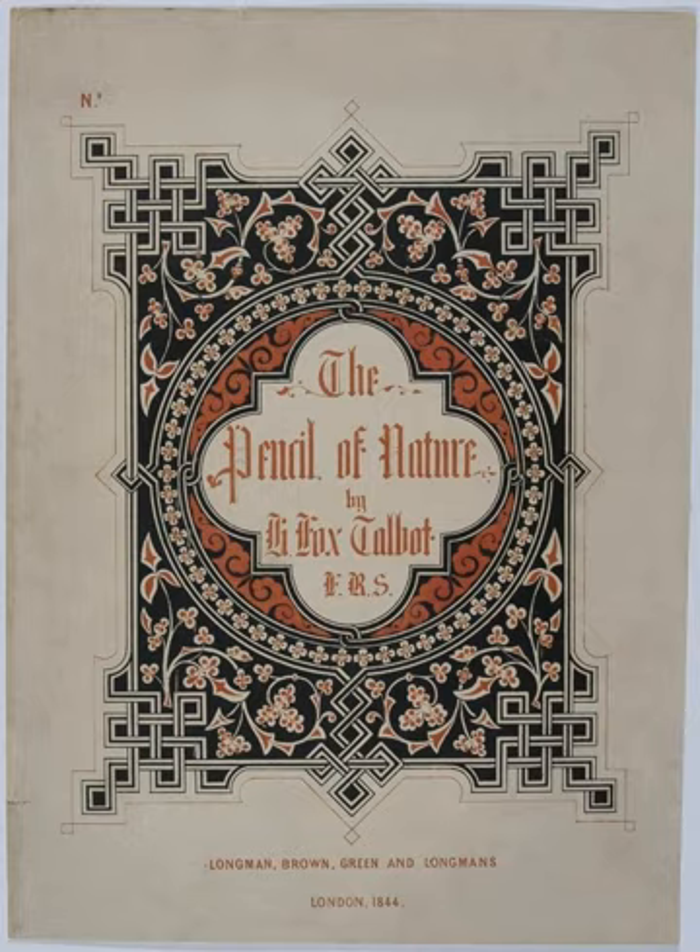The cover page for The Pencil of Nature clashed designs, which was characteristic of the Victorian era, with styles inspired by Baroque, Celtic, and Medieval elements. Its symmetrical design, letterforms, and intricate carpet pages are similar to and a pastiche of the Book of Kells.